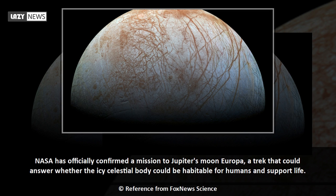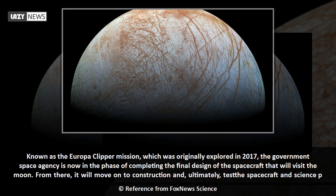NASA has officially confirmed a mission to Jupiter's moon Europa, a trek that could answer whether the icy celestial body could be habitable for humans and support life. Known as the Europa Clipper mission, which was originally explored in 2017, the government space agency is now in the phase of completing the final design of the spacecraft that will visit the moon.